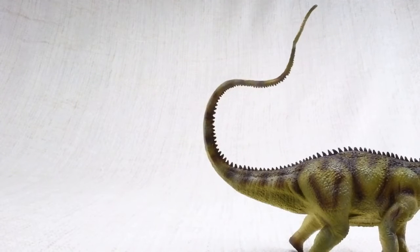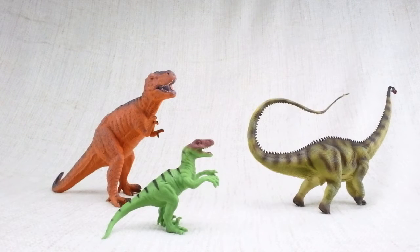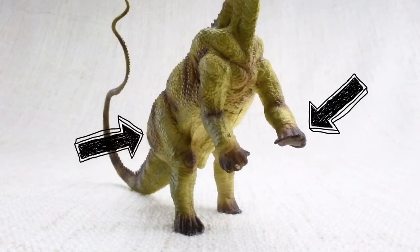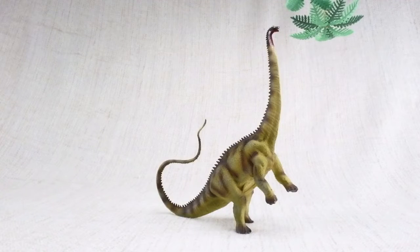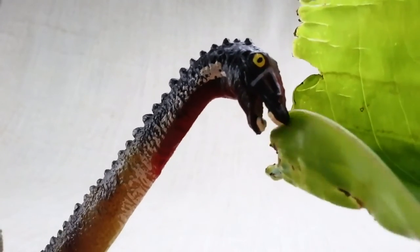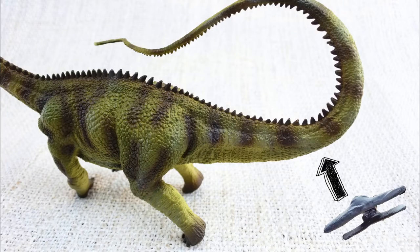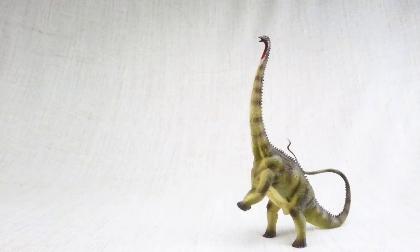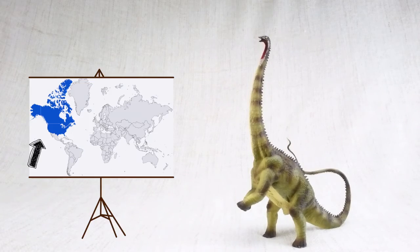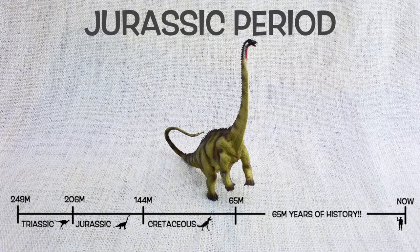Diplodocus could use its tail like a very fast whip to defend itself against other dinosaurs. It had shorter front legs and longer back legs so it could stand up to reach higher food, and it only had teeth at the front of its mouth to strip leaves from trees. Diplodocus means double beamed lizard because of the double bones found in its tail. It was found in North America and lived about 150 million years ago in the mid to late Jurassic period.